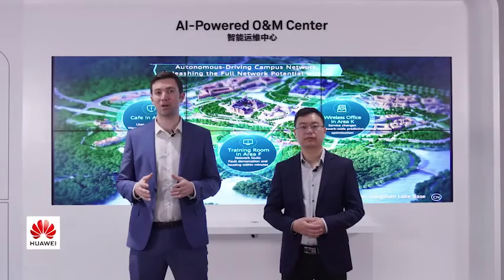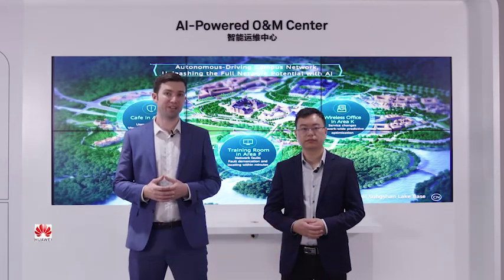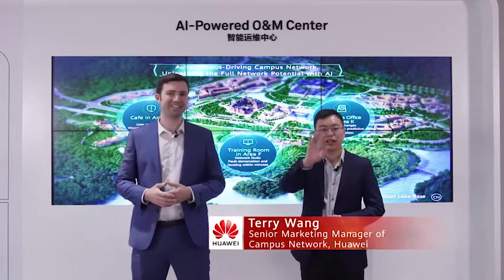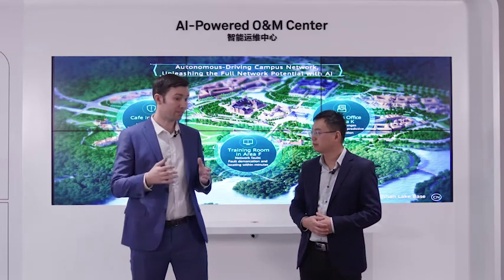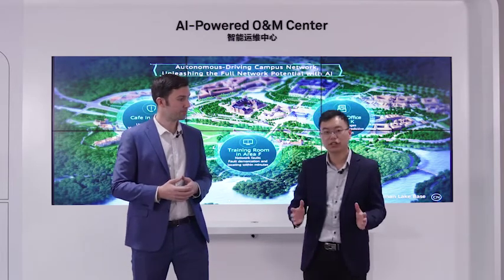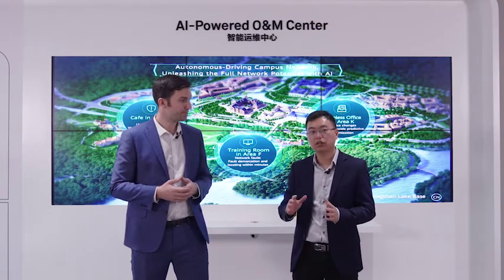Hi everyone and welcome to Huawei Datacom MWC online. Today I've come to the AI-powered O&M exhibition booth, joined by Terry Wang, senior marketing manager of Huawei's campus networks. Today we are going to talk about Huawei's NCE Campus Insight, which is an AI-powered O&M system.